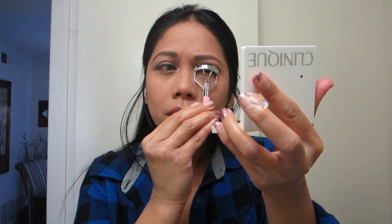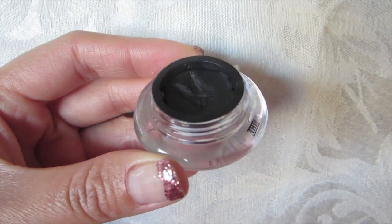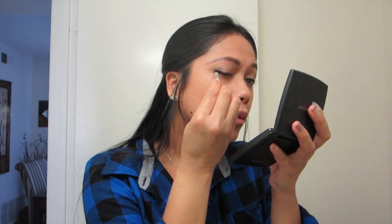I'm going to curl my lashes using my Forever 21 eye curler. I'm going to do a winged eye using my Wet n' Wild liquid eyeliner. And I love me some winged eyes, so I'm pretty happy about that.